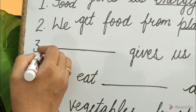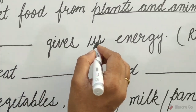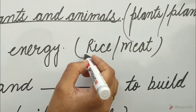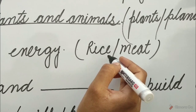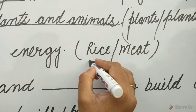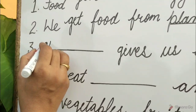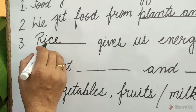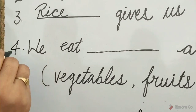Question 3: Dash gives us energy. Options are rice or meat. Guess children, which option will be correct? Yes, it is rice. So tick on rice and fill in the blank: R-I-C-E. Rice gives us energy.